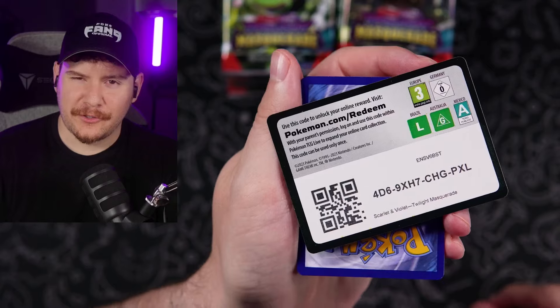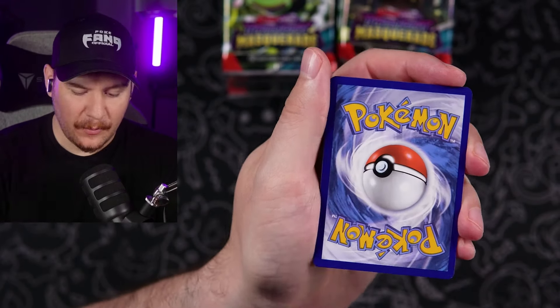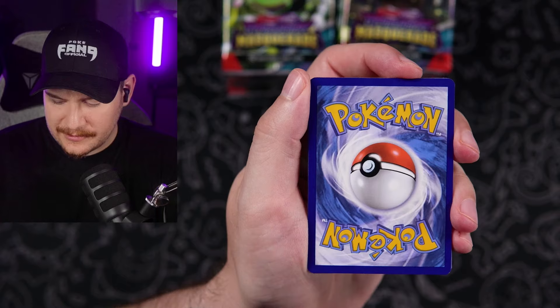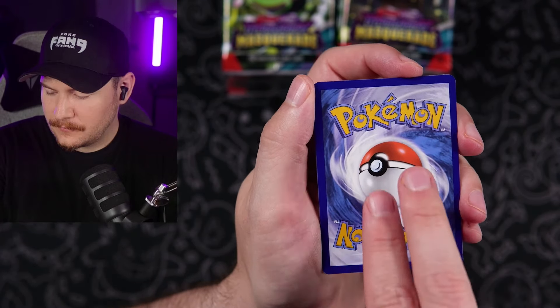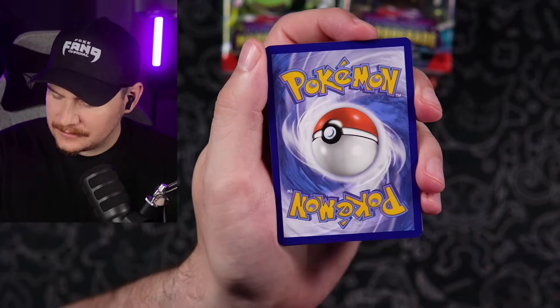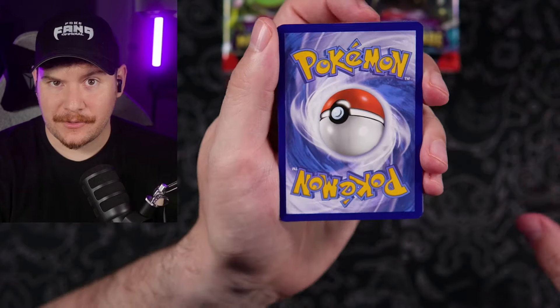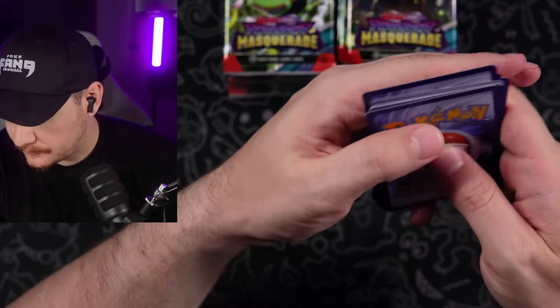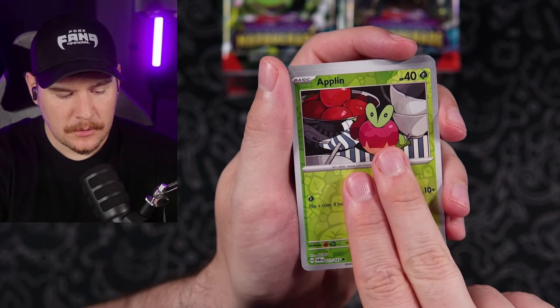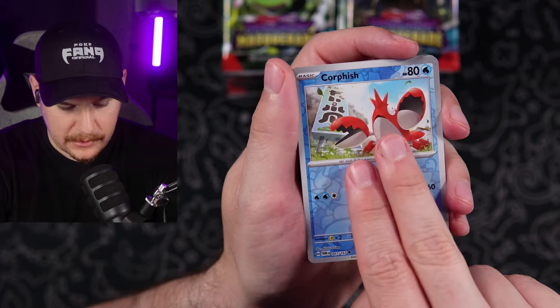It always seems like they send the best boxes to the PokeYouTubers that they send boxes to. Conspiracy theory, tinfoil hat — dark type energy has got to show up. Finally! One, two, three to the front. Apple-in reverse, Corphish. Still no illustration rares.